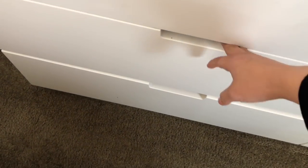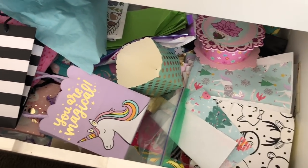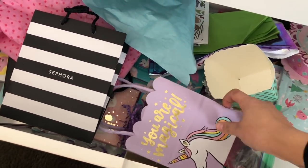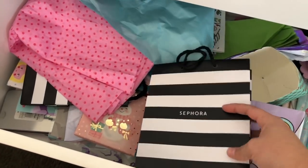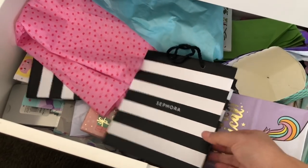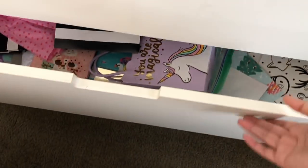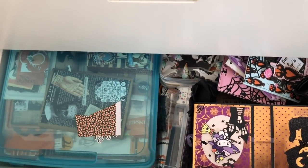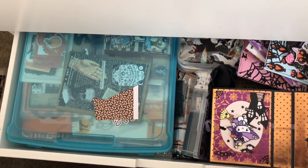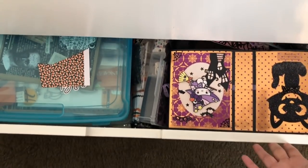In this drawer I have - it's kind of disorganized a little bit - but it's just basically bags for happy mail or gifts. Some Sephora bags that I want to alter - just cover the Sephora part. I think the black and white is really cute, really nice bags. And then this bottom section has my Halloween stuff. I'd like to look through this but for now it's all in there.